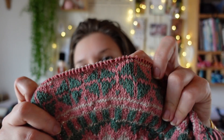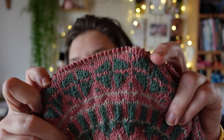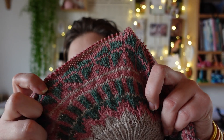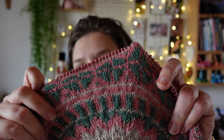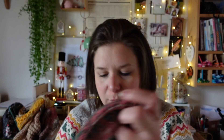J'ai quand même bien avancé sur mon pull. J'ai fini le motif central que j'aime beaucoup. J'en suis à plus de la moitié parce qu'on répète la même chose de l'autre côté, c'est très symétrique. J'aime beaucoup. Ça avance à son rythme tranquillement.